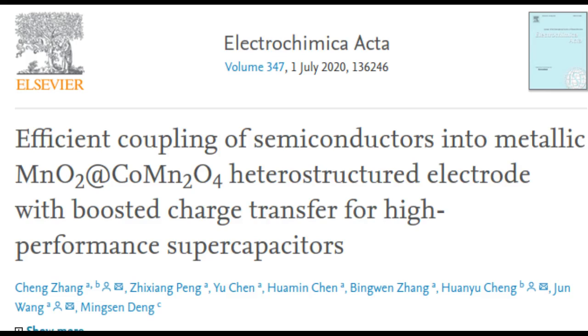According to researchers at Penn State and two universities in China, a new supercapacitor based on manganese oxide could combine the storage capacity of batteries with the high power and fast charging of other supercapacitors.